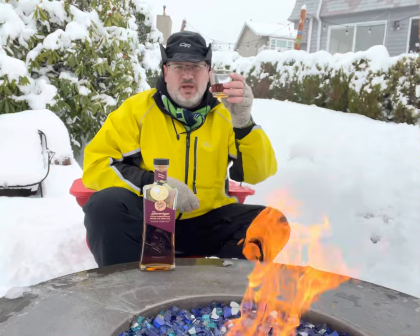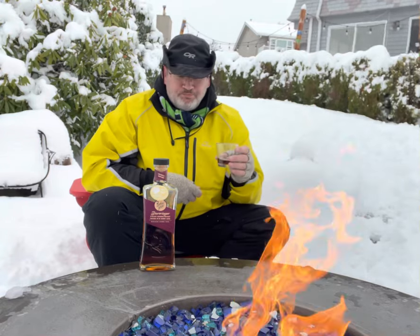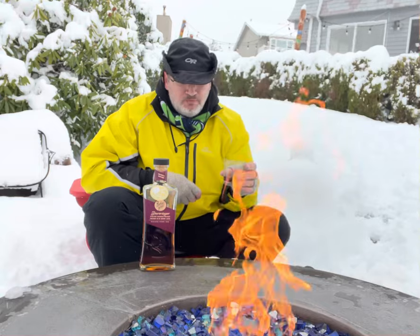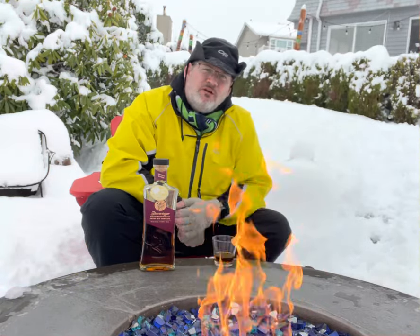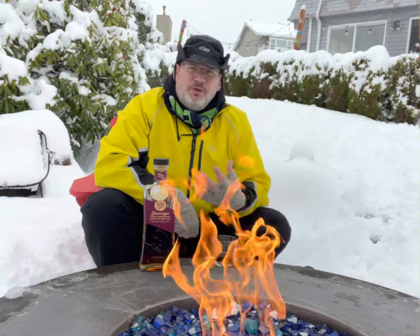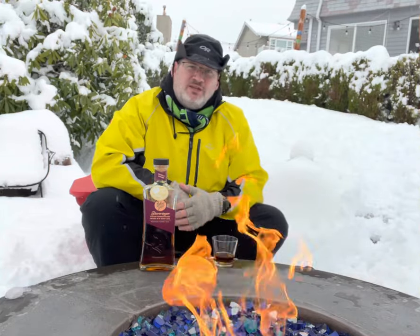Welcome to Snowmageddon 2021. Wow — this is really good. I taste some cherry in there. It's actually 93 proof, so you'd think it would be really a little bitey, but it's really smooth, right down the chute, as they say.